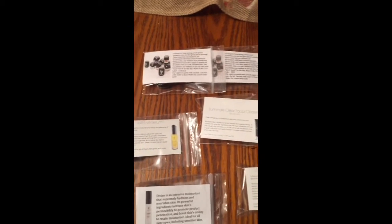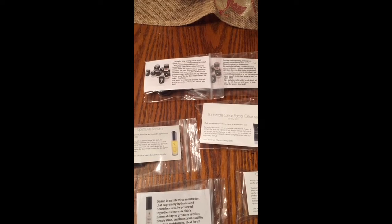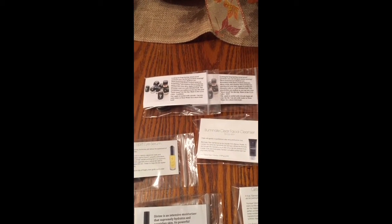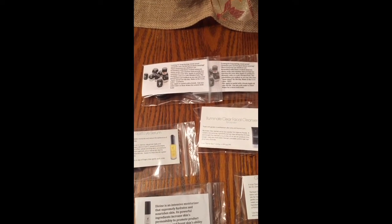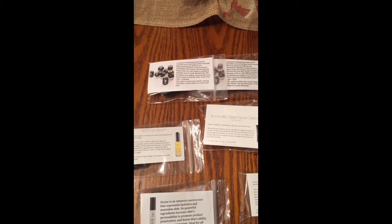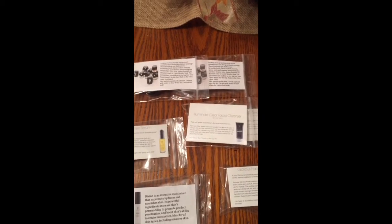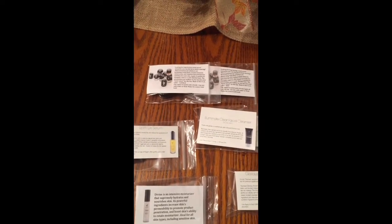Hi guys, I just want to take a minute to show you how important it is for us to send samples out to our hostesses, because our hostesses are going to be the people actually selling the product. People aren't going to buy from some stranger usually, so they're going to take recommendations from their friends. So I make up samples and I always get them to my hostesses so they have something to talk about at the party.